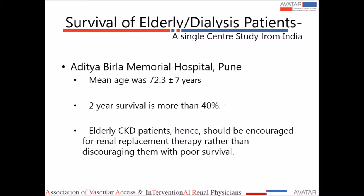There is only one Indian study I could find, from Pune, looking at elderly patients over 65 years of age, commenting on survival and vascular access. The mean age was 72 years, with a median survival of at least 2 years, and more than 40% of patients survived for 2 years. This means these patients should be offered dialysis in that age group — they will have a meaningful life. And dialysis, of course, means vascular access.